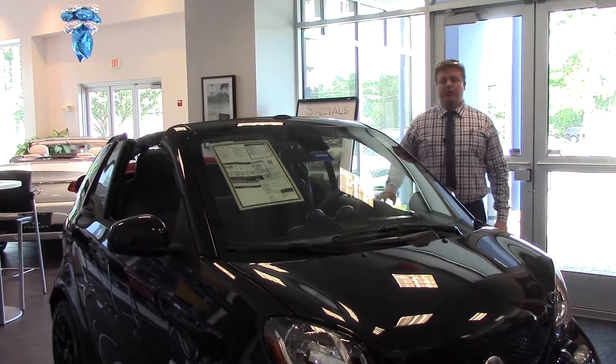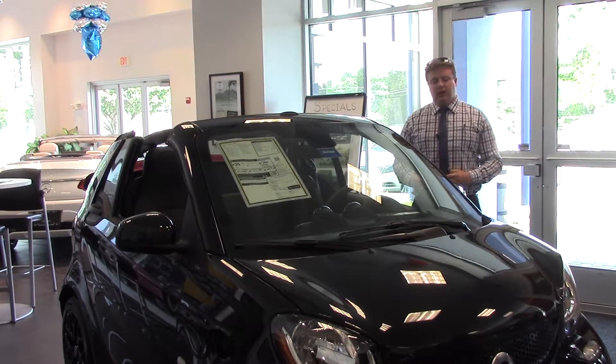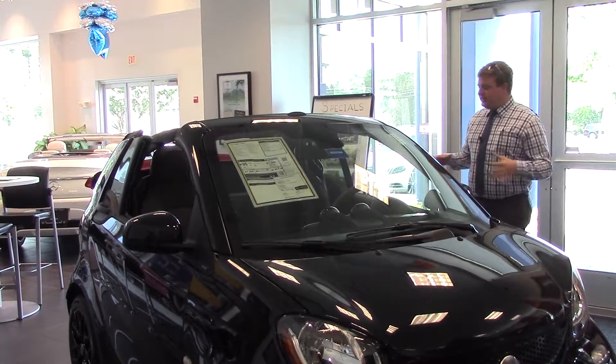Good afternoon, Dave. Anthony Gao here with Prime Motor Cars, Smart Car, Mercedes-Benz. I want to take a second and show you the Smart Car Cabriolet that you inquired about. This is the one — the exact one you inquired about — the 2017.